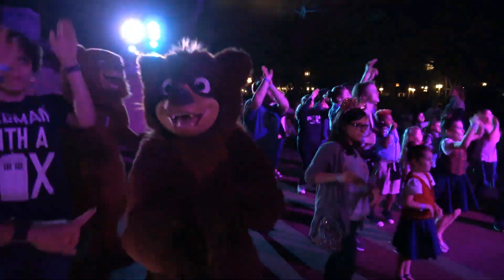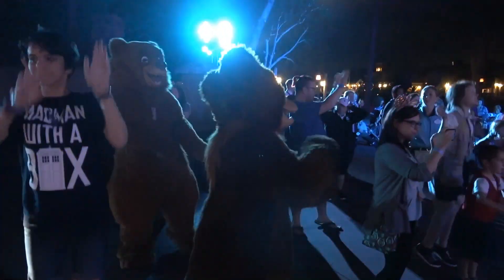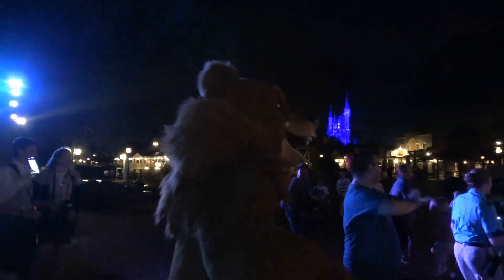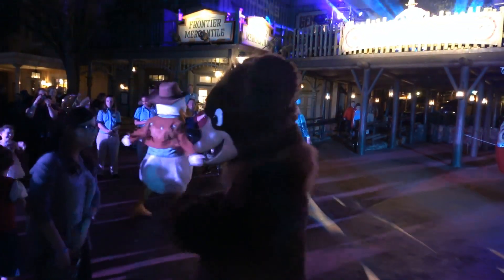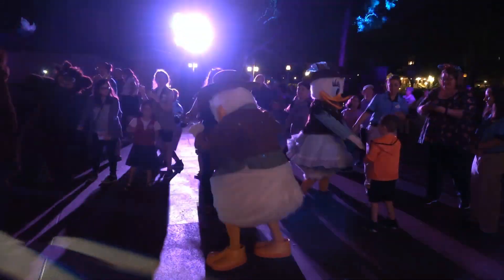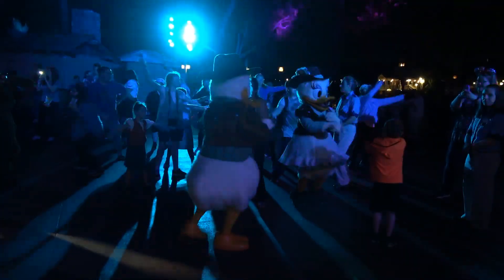I wasn't even going to go to the dance party, but I was walking and suddenly saw characters — Brother Bear. I ran over there and I'm glad I did. The characters were really active, and I thought everybody was really having a good time. Lately the dance parties in Tomorrowland have not had characters, although I hear the Incredibles are making a return with Edna Mode. Daisy and Donald were in Frontierland costumes — I don't know if I've ever seen them in those costumes, so that was something new too.